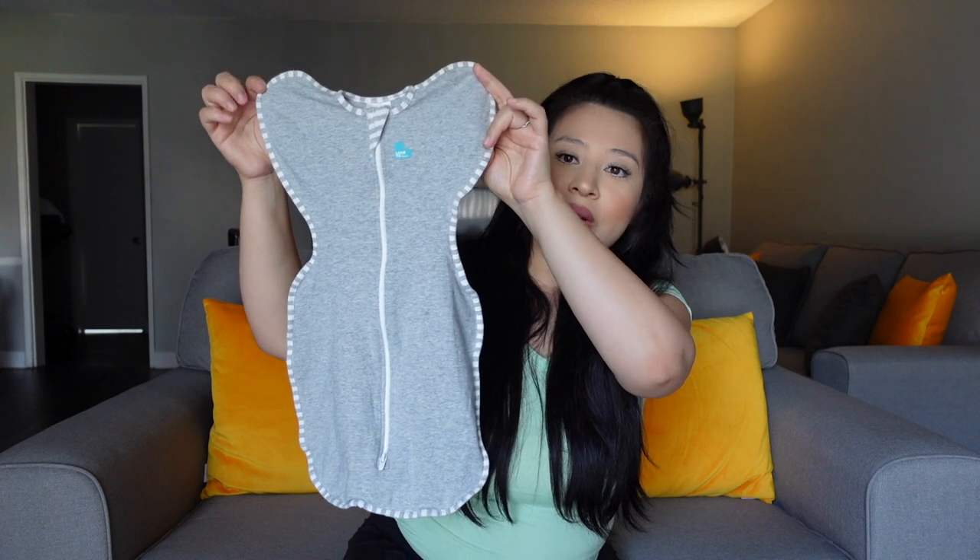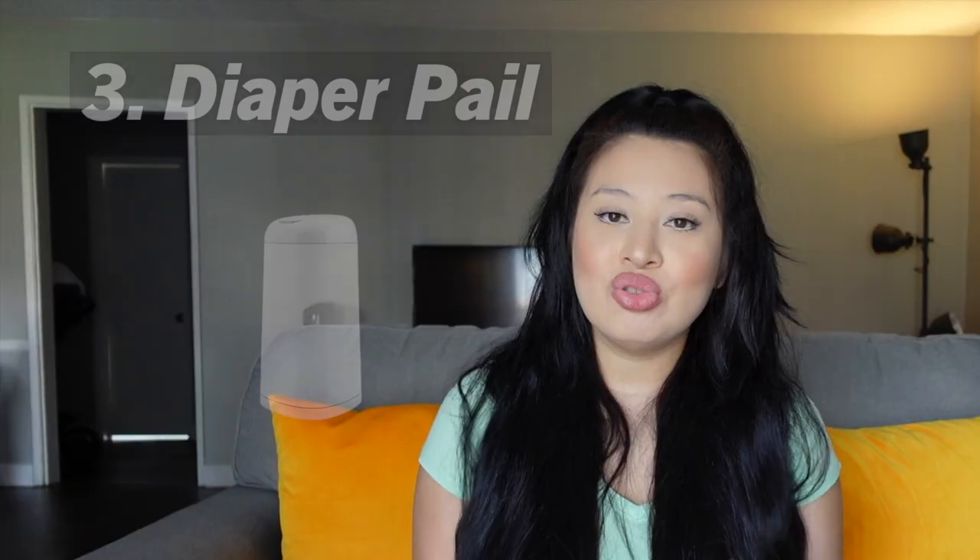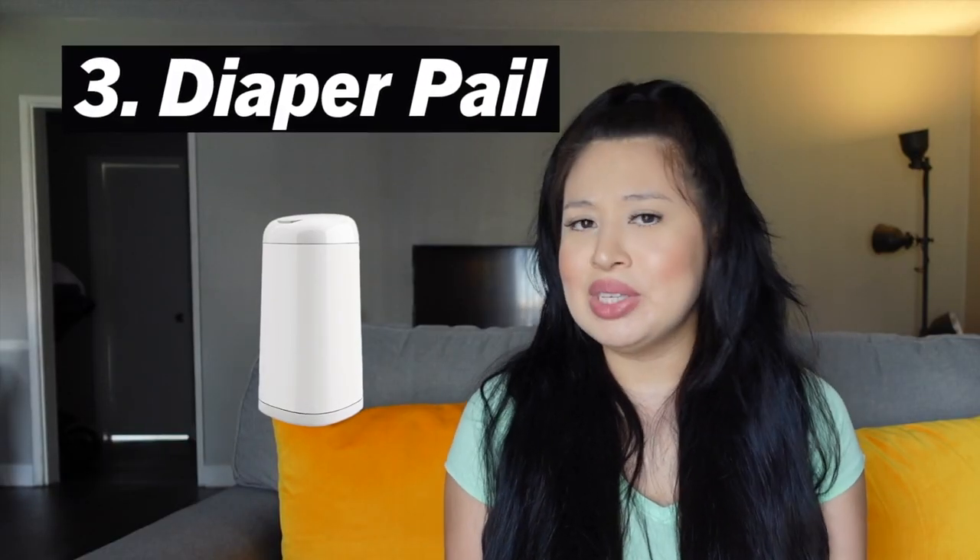What's cool about it is that it has a zipper that you can unzip from the top, or you can unzip from the bottom — there's another zipper down here. It makes it easy when it's time to change the diaper.